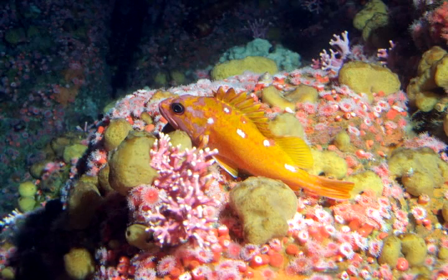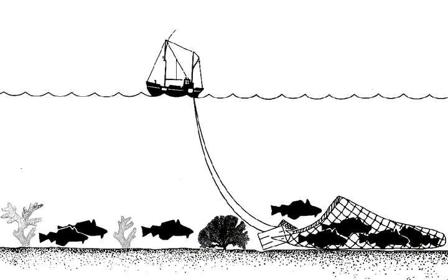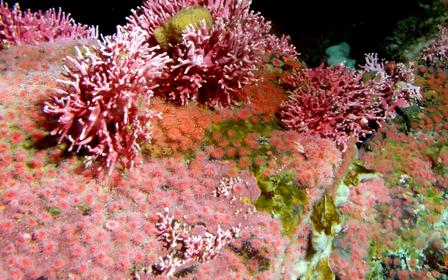As knowledge of deep sea corals has grown, so has a desire to protect them. While acres of coral communities have been destroyed by trawl fishing, many countries, including the United States, have banned trawling over some seamounts or other rocky habitats where corals live. The hope is to protect the remaining deep sea coral communities, though a new threat is on the horizon — one that's far harder to manage.